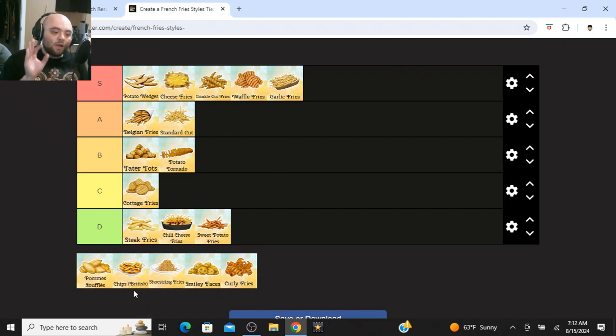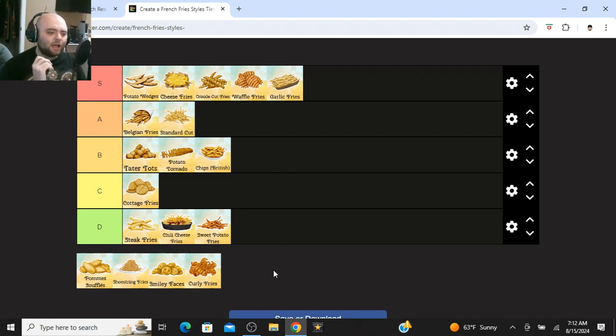Now we've got British chips. For those who don't know, in England and other countries they call their fries chips. They're slightly thinner than steak fries, but thicker than the standard cut. I like them — they're going at B tier. I think they're better than steak fries; steak fries are just way too thick and never crispy enough. British chips are slightly crispier than steak fries, but still not quite crispy enough for me to put at S tier. I've also read that a lot of Brits prefer their chips on the softer side, which I personally don't. I think French fries should be very crispy on the outside.